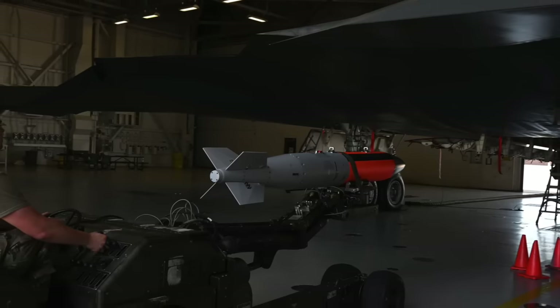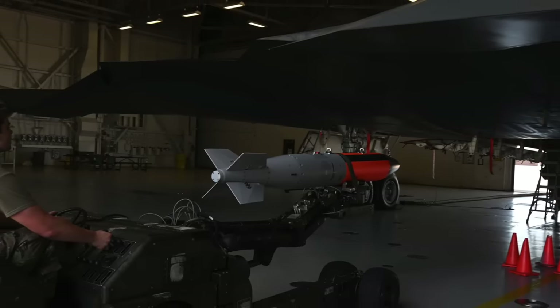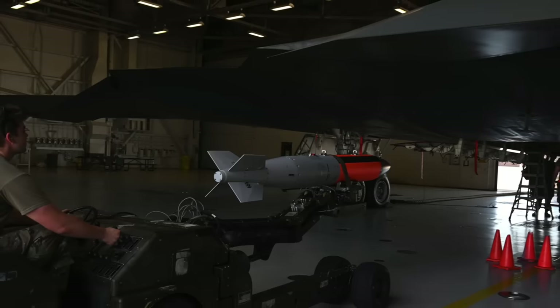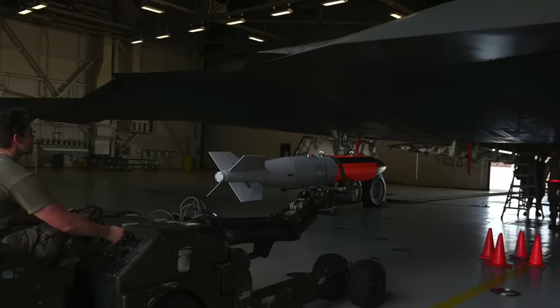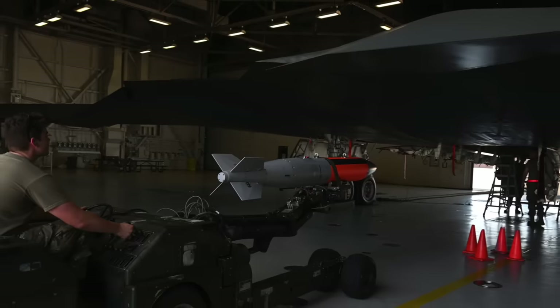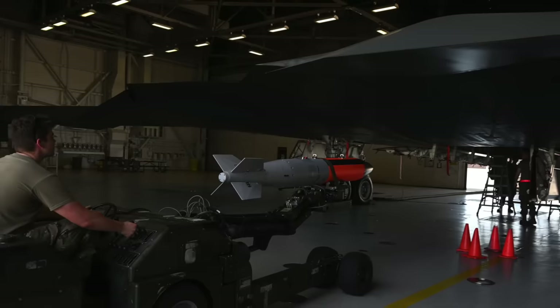Within the U.S. stockpile, the B61 series stands as one of the longest-serving nuclear weapons. The B61-12 is designated to gradually replace the B61-3, 4, and 7 variants in the future.